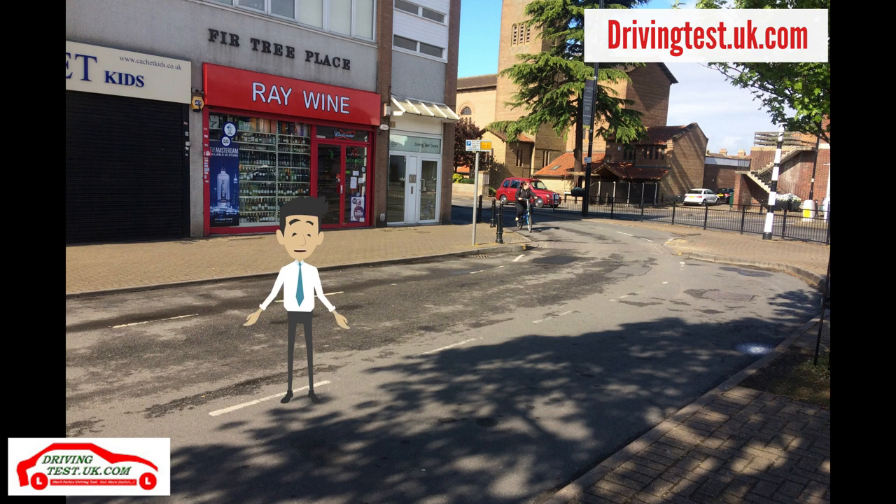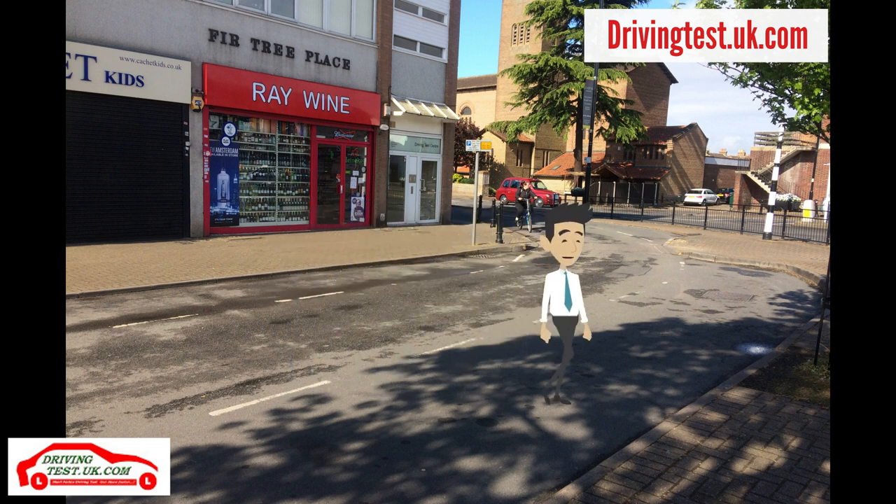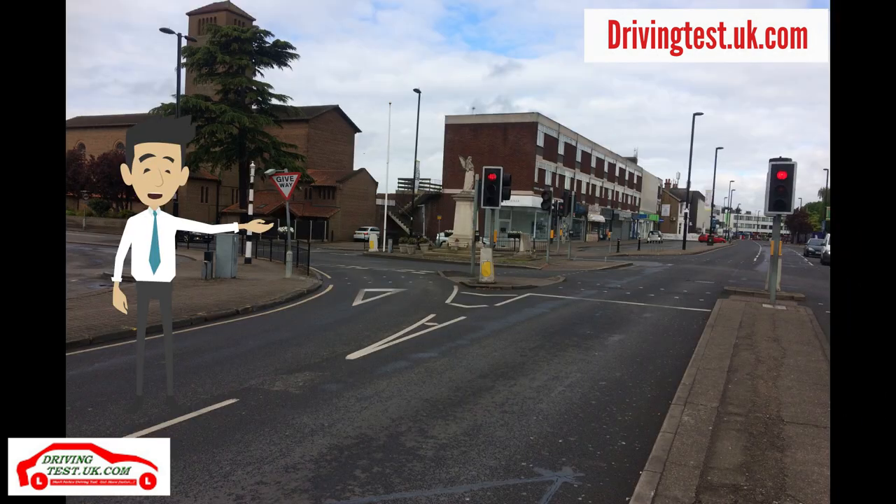First impression is usually the last impression. Ashford driving test centre has many high-speed roads and tricky traffic lights. This junction is directly outside Ashford driving test centre, and many learner drivers fail at this junction in the last few seconds of the driving test.